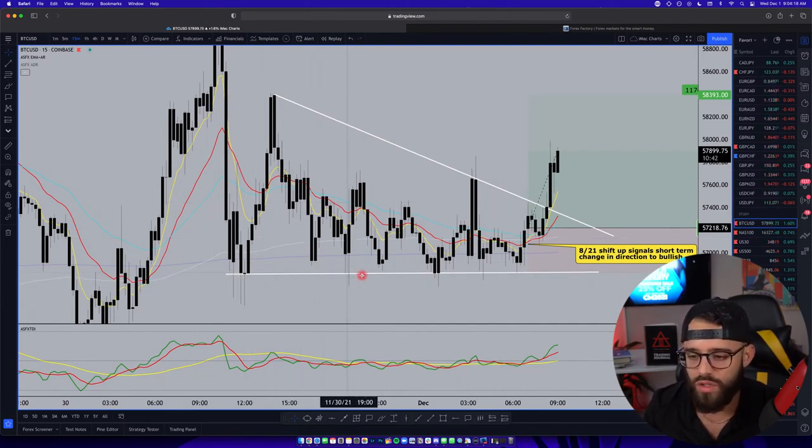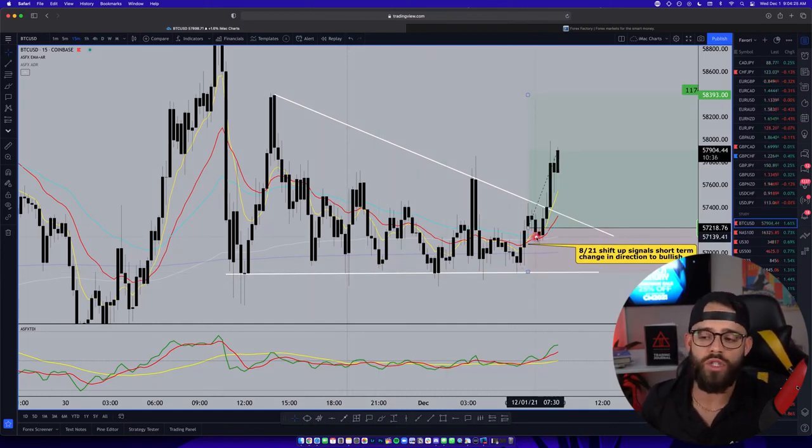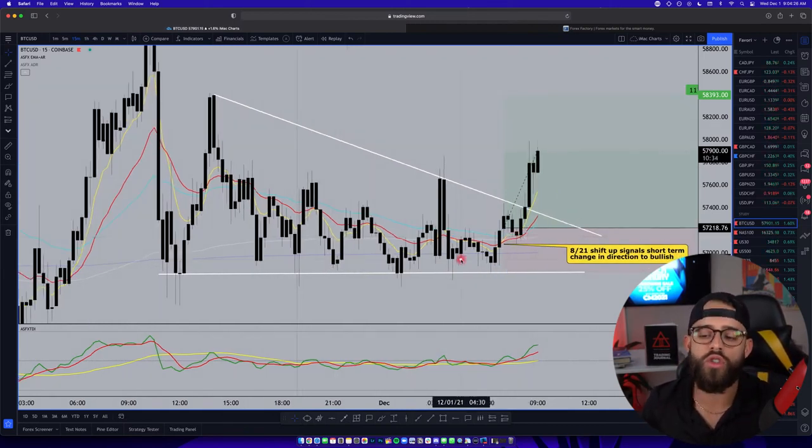It can't break that level — once, twice, three times, four times, five times, six times. It really hits that zone, and that's what led me to having a bullish bias this morning, seeing the strong support here.